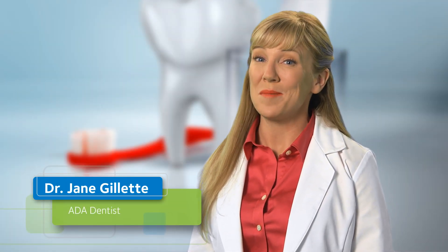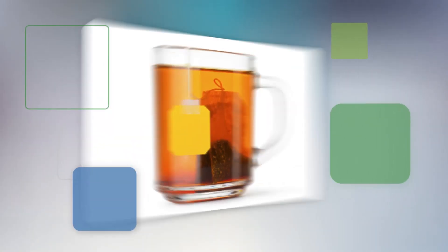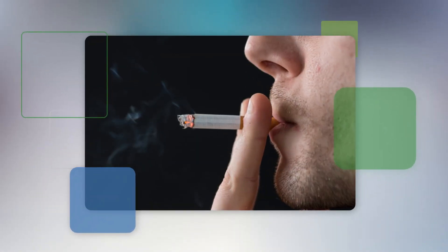Many people ask me how to get their teeth whiter. Over time, teeth become stained due to a variety of reasons. Coffee, tea, red wine, and tobacco are the biggest villains.